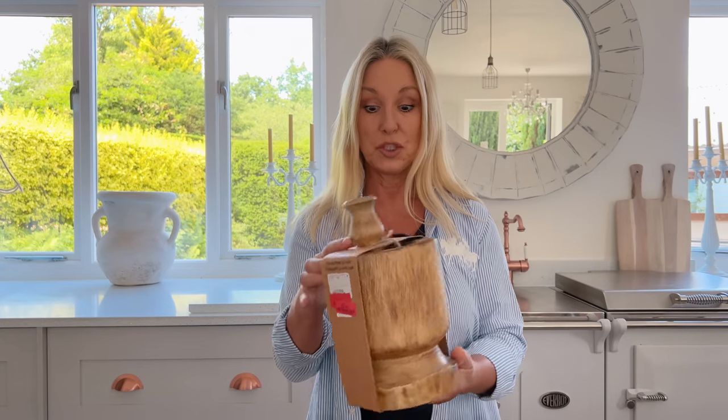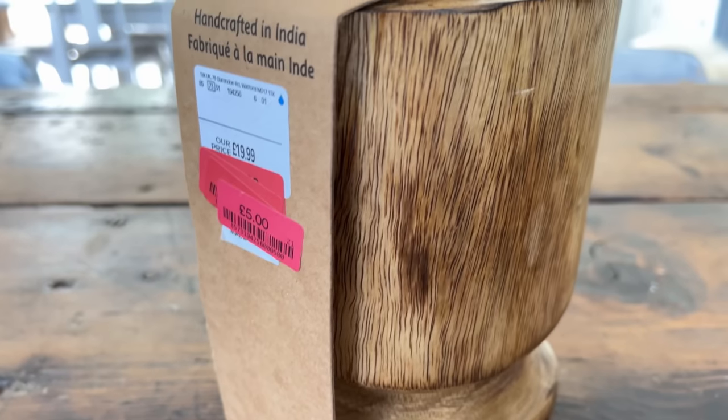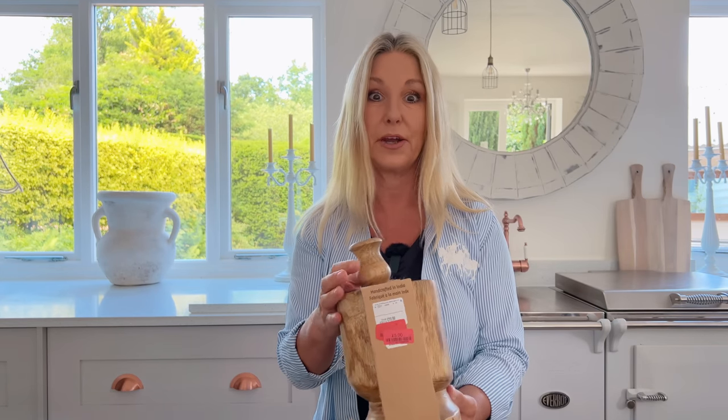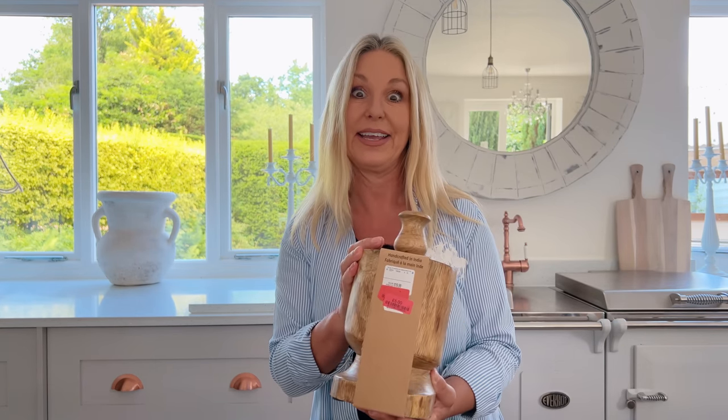After I left the auctions I wasn't done — I got my second wind and I went down to HomeSense, and in HomeSense I found a gorgeous wooden pestle and mortar for just five pounds. Quite why they were letting it go for five pounds I don't know, but that's definitely going in there.